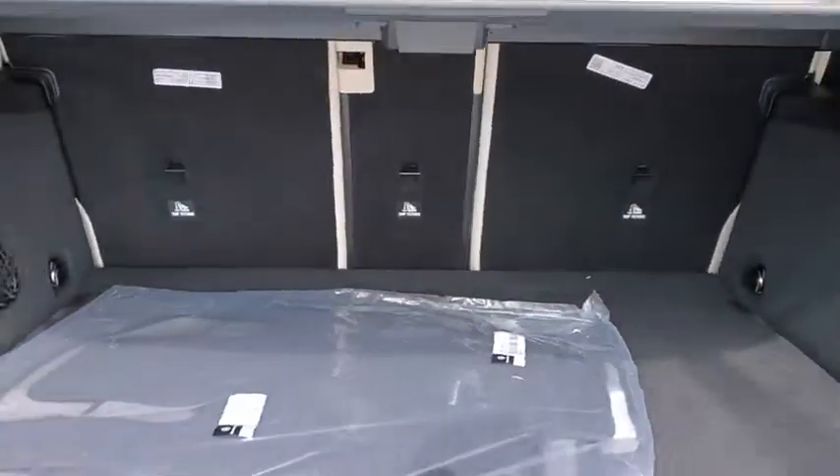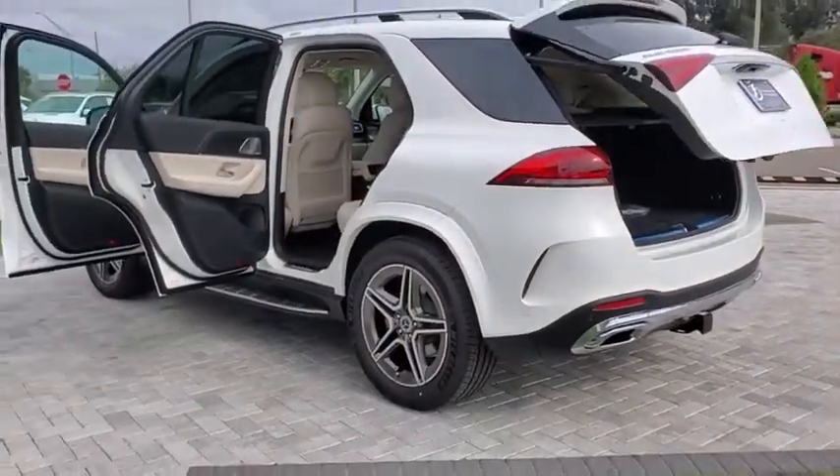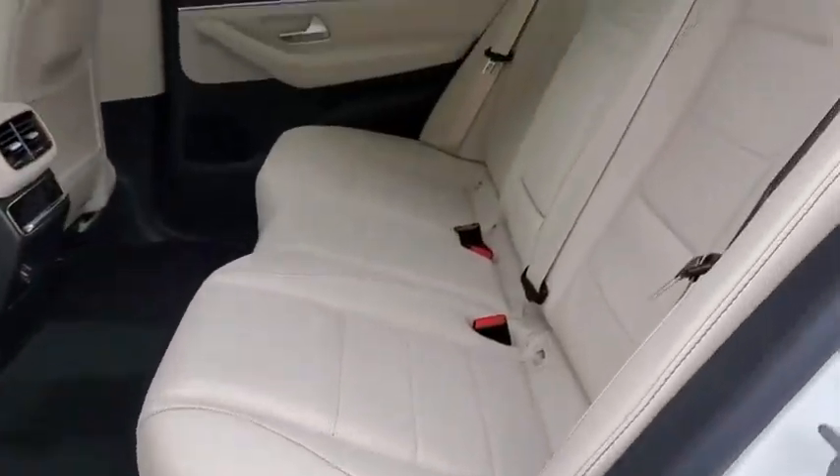Power liftgate, power passenger seat, traction control, dual airbags, Bluetooth wireless data, hands-free phone, leather-wrapped steering wheel, power steering, four-wheel disc brakes, eight speakers.